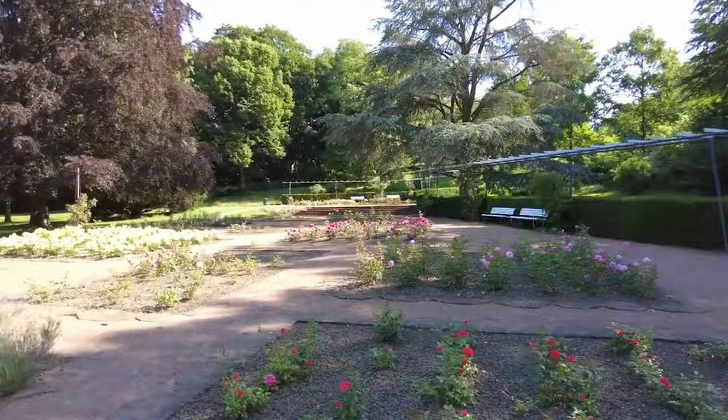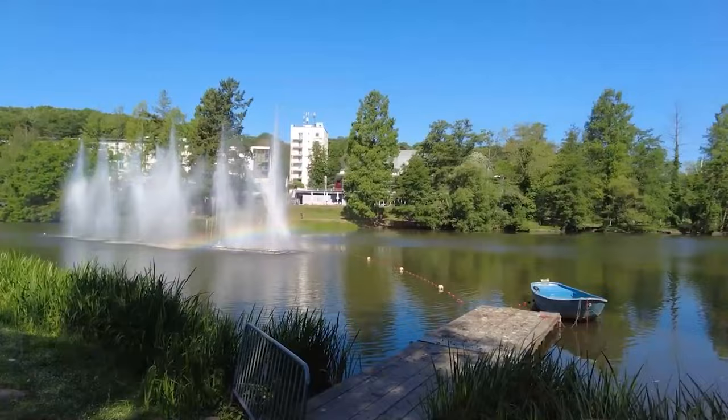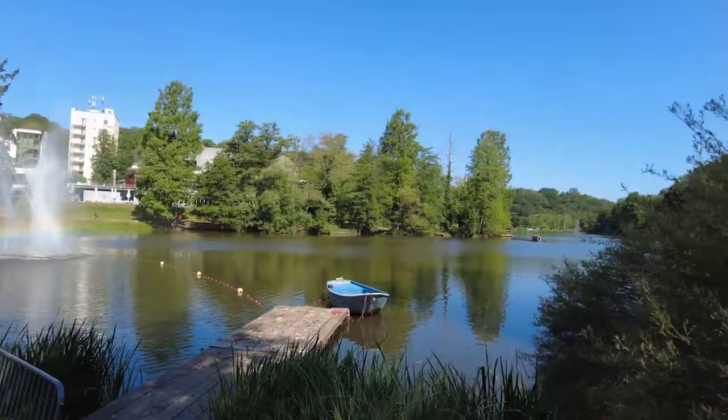Unveiling number 6, we have the tranquil Deutsch-Französischer Garten, a serene oasis that bridges cultures. Whether you're up for a leisurely stroll, a boat ride on the lake, or a romantic picnic, this garden is the perfect escape from the urban hustle.